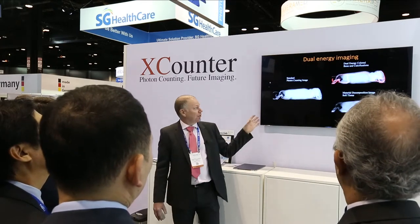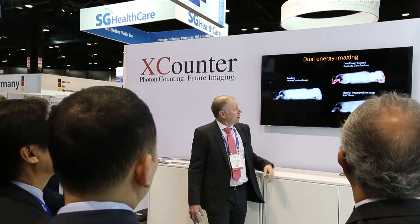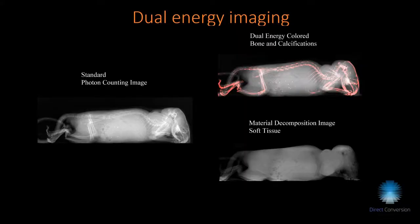For dual energy, we can do material separation. Here is a standard image — photon counting in this case — and in the top version we've highlighted where there is calcium content, and in the bottom right we have removed the bone. This is all acquired from a single shot image; it's the same image with material compensation algorithms applied.